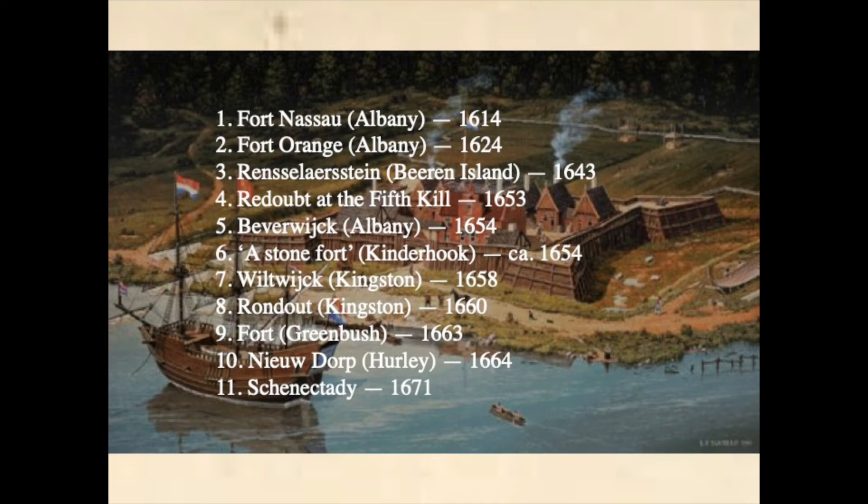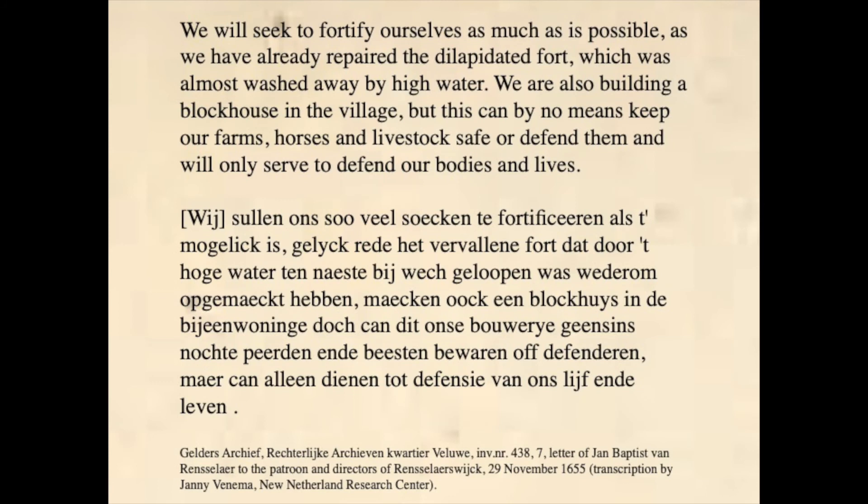One of the first buildings to be constructed was a guard house — cortegaard in Dutch, from the French word cordegaarde — first mentioned in records in 1654, but likely built sometime earlier. It was strategically located near the entrance to Beverwijk from the north. Although no details are known, both its location and the fact that it was also used as a prison suggests that the guard house may have been a stronger construction than a regular house. However, its main function was to provide cover for the men on guard duty. In 1655, plans were drawn up to construct a blockhouse in Beverwijk. Jan-Baptiste van Rensselaer, director of Rensselaerswijk, in a letter back to Amsterdam, doubted whether it would be much use for him and others living outside of the town.